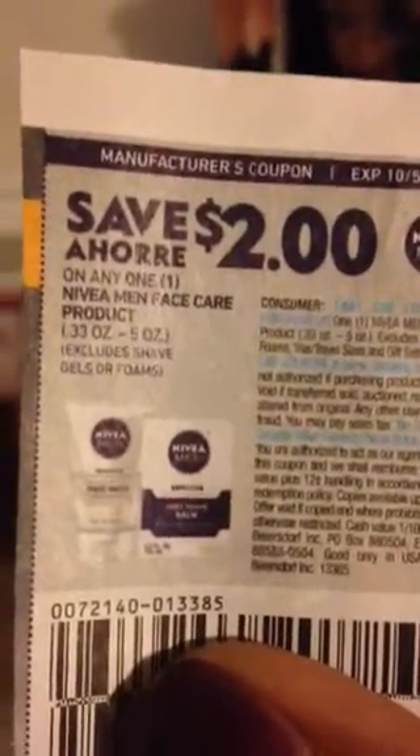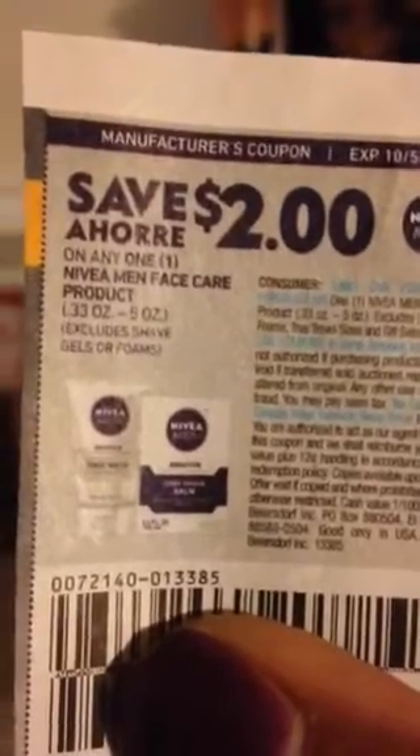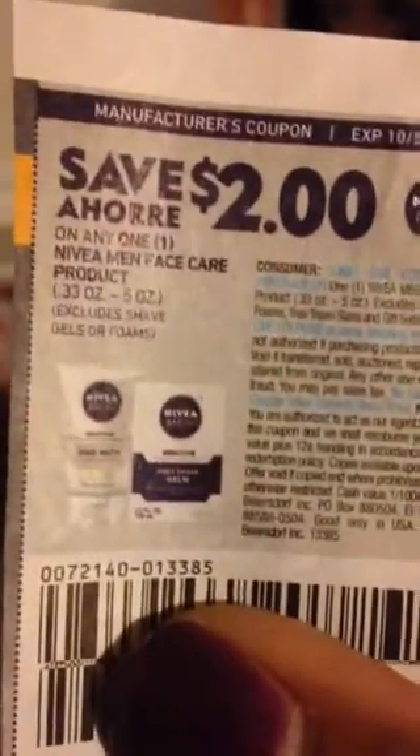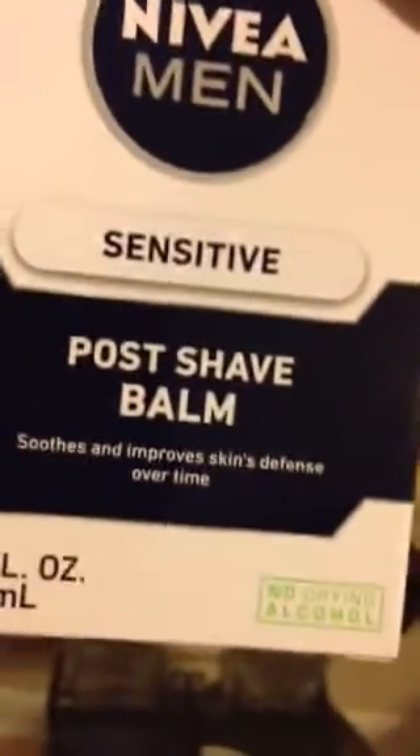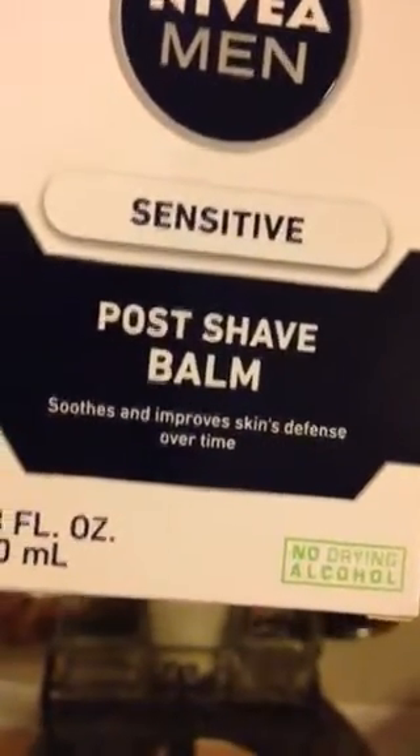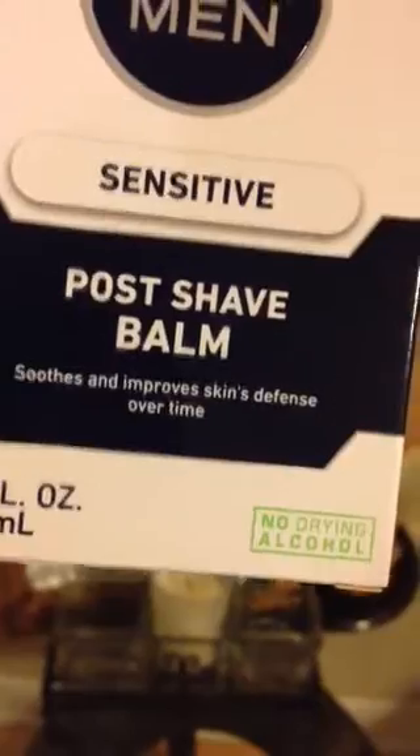$2 off any one Nivea men's face care product. It excludes the shave gels or foam, so you can't use those on it. So I got these post-shave balms — the balms that you put on your face. It smooths your skin after you shave.